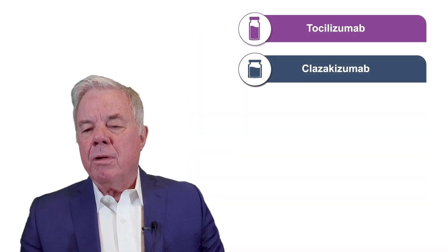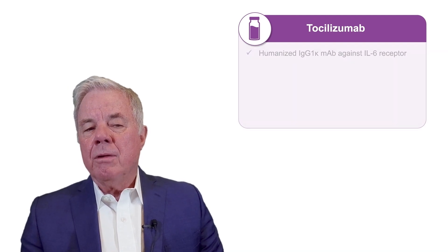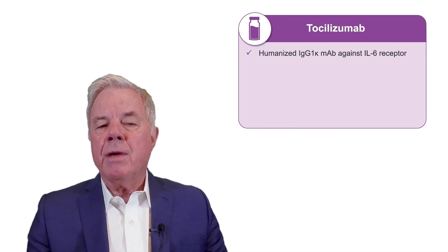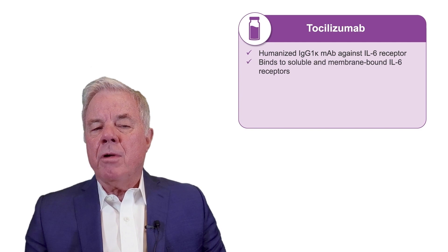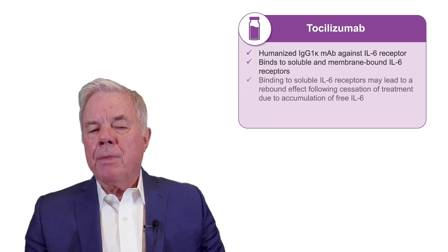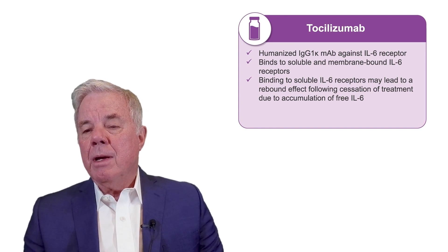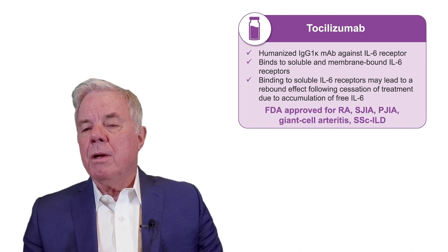Tocilizumab is a humanized IgG1 kappa monoclonal antibody against the IL-6 receptor. It binds to both soluble and membrane-bound forms of IL-6. Binding to soluble IL-6 receptor may lead to a rebound effect following cessation of treatment due to accumulation of free IL-6 in the plasma, and without blockade of the receptor, this could cause rebound of clinical disease. Currently, tocilizumab is approved for treatment of rheumatoid arthritis, juvenile rheumatoid arthritis, capillary leak syndrome, and giant cell arteritis.